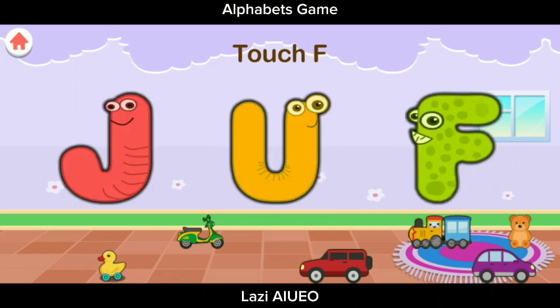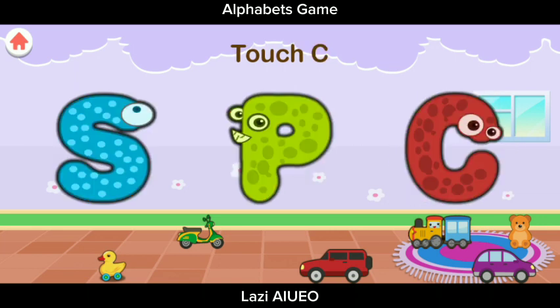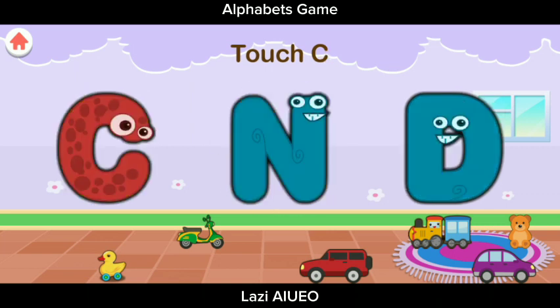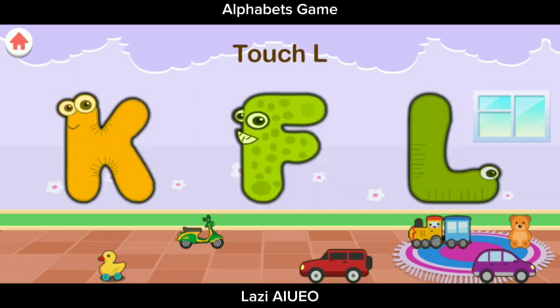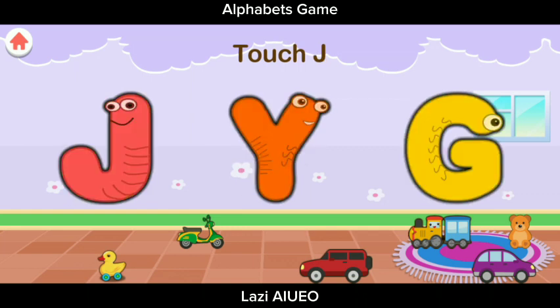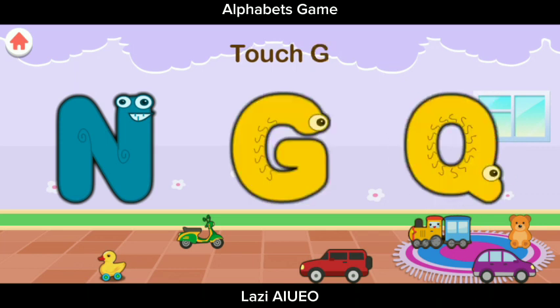Touch O, O, O, O. Intelligent! Touch P, P, P, P. Terrific! Touch F — L. Intelligent! Touch Z, Z. Intelligent! Touch C — C. Terrific! Touch Q, Q. Intelligent! Touch C, C, D, D. Great job! Touch L, L, L. Great job! Touch J. Excellent! Touch E, E. Terrific! Touch G. Excellent!